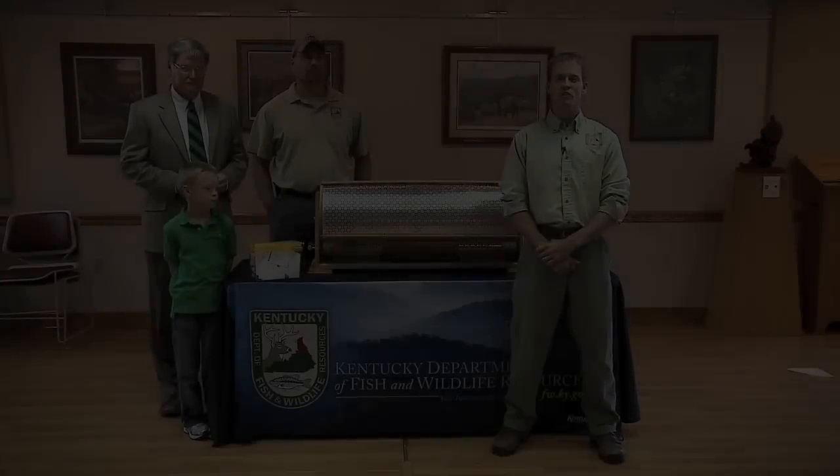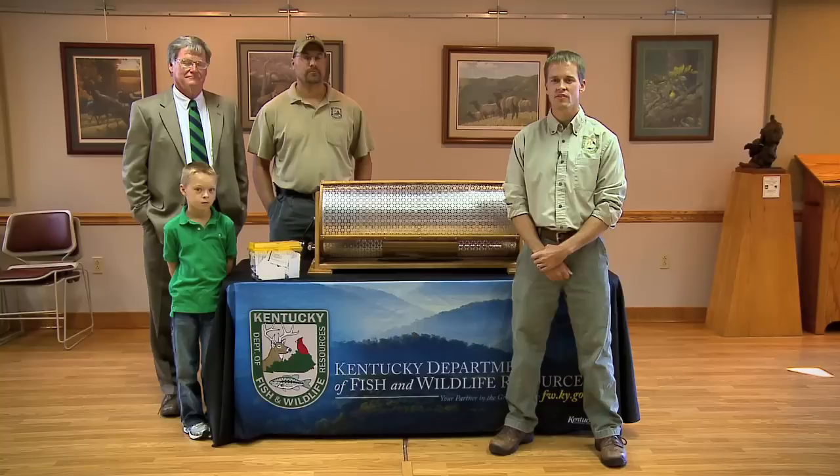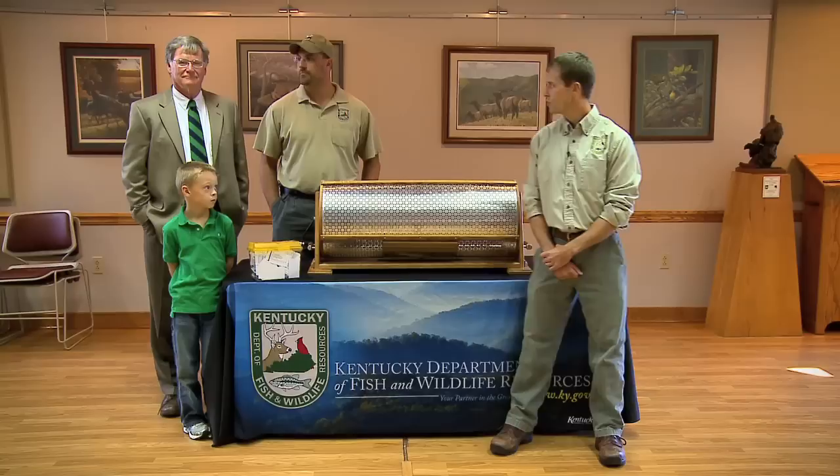Welcome to the drawing to select a winner for the first ever Heritage Hunt for Bob White at Shaker Village. My name is Ben Robinson. I'm with the Kentucky Department of Fish and Wildlife Resources, and with me today I have John Morgan, also with Kentucky Fish and Wildlife, and Don Pelley representing Shaker Village of Pleasant Hill, and Don's assistant Aiden, who's going to be doing the drawing for us today.